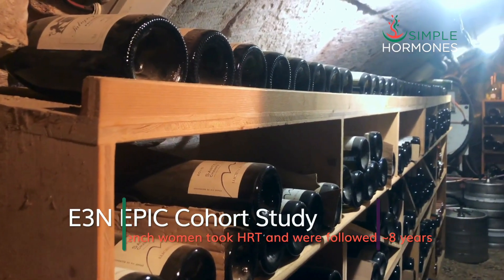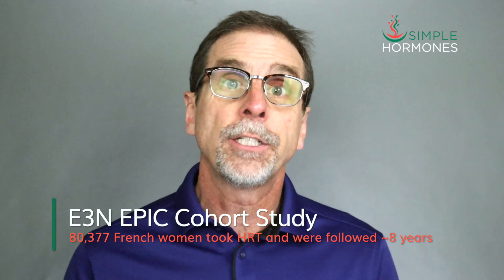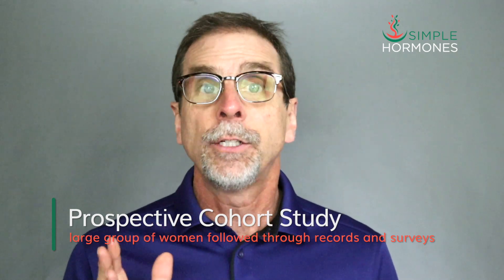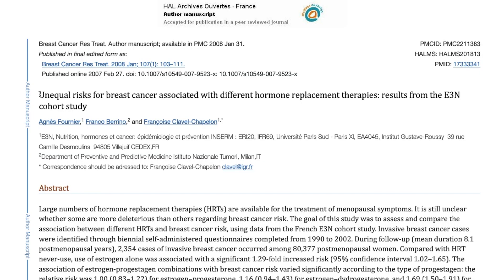Let's take a look at a study called the E3N EPIC cohort study. 80,377 French women took various kinds of hormone replacement therapy, and they were followed for around eight years. This was not a clinical trial — instead, it was a prospective cohort study. Women were combined into a cohort, or a large group, and then followed through their own medical records and through surveys sent out periodically. The title of the study hints clearly at its conclusions: Unequal Risks for Breast Cancer Associated with Different Hormone Replacement Therapies — Results from the E3N Cohort Study.